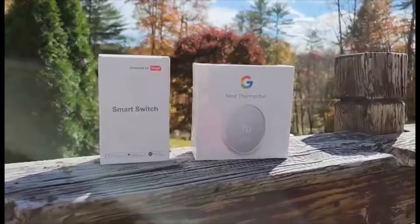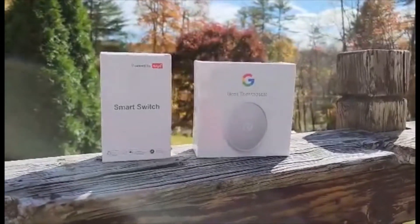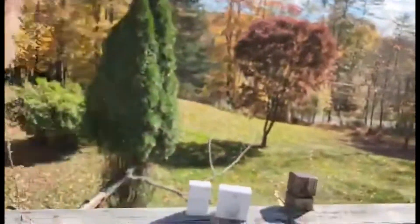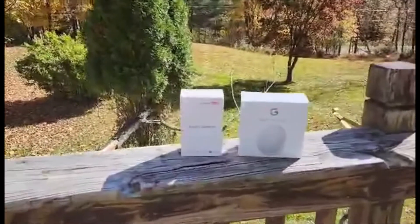It's technology month, and every year in October/November I try to make little improvements that can make life a little easier and better with technology — just to save you a buck and make your life easier. One of those things we're doing this year is a Google Nest thermostat and a smart Wi-Fi switch.